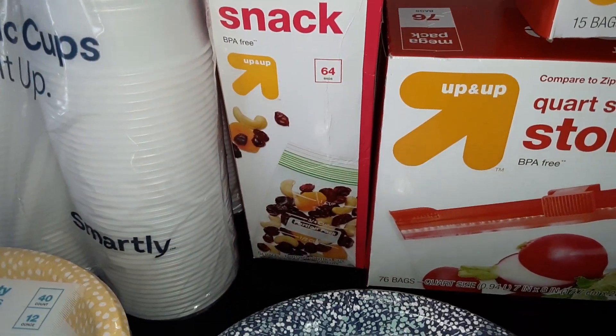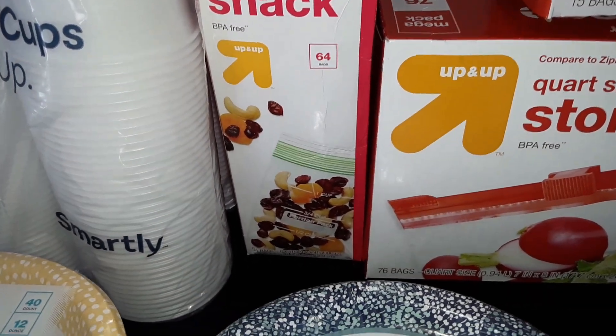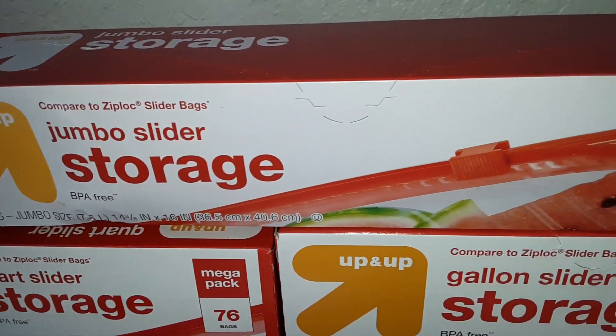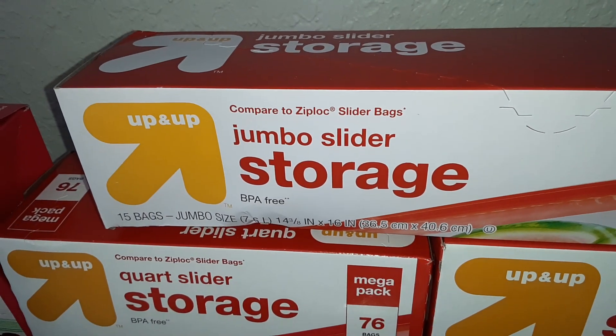One box of the portion control snack storage bags from Up and Up — you get 64 bags in this box. We also got one box of the Up and Up jumbo slider storage bags; you get 15 and they are the 2.5 gallon size.